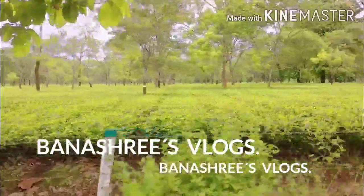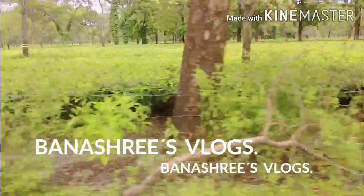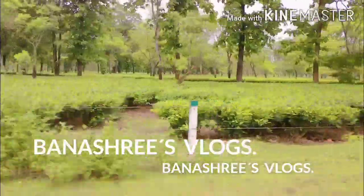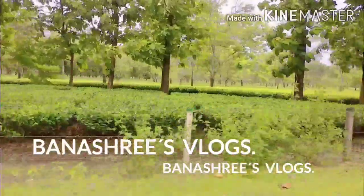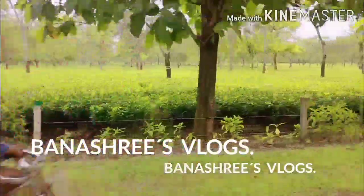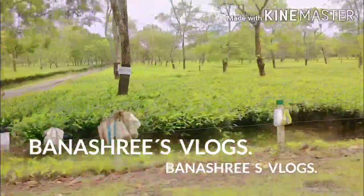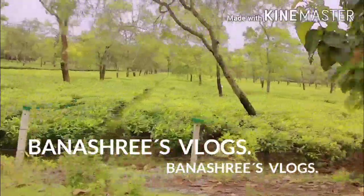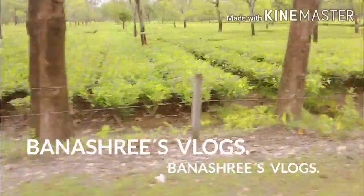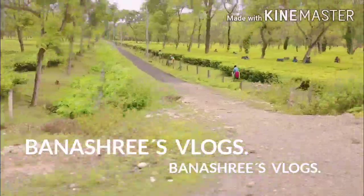So guys, that's it for today. Before ending my video, I would like to tell you that if you have not subscribed to my second and first YouTube channels — Benashri to Jade and Benashri's Vlogs — then quickly subscribe to both my channels. Have a great day, thanks for watching.